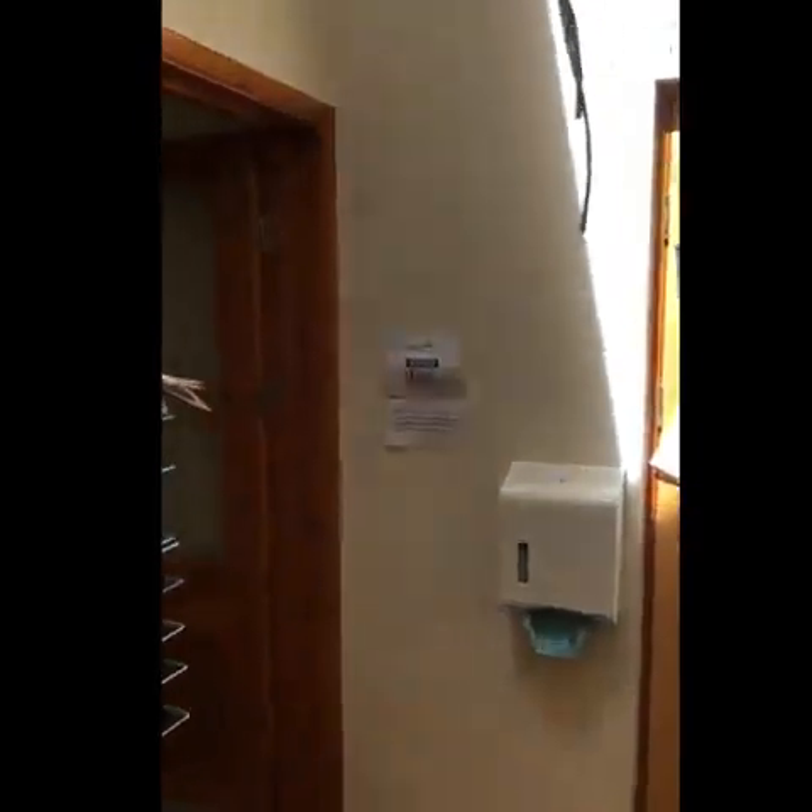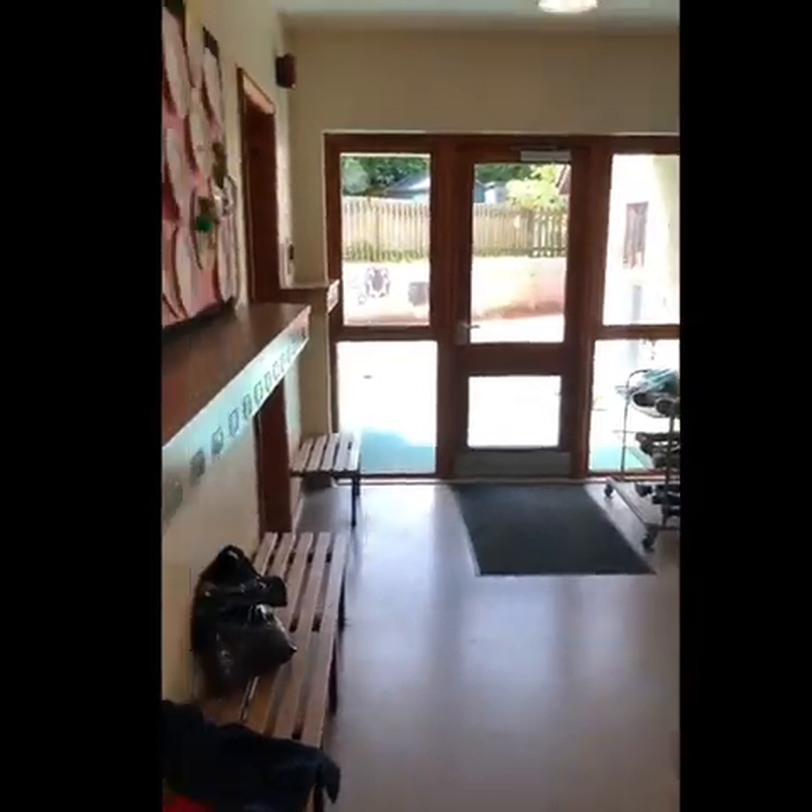This is a reception classroom. Would you like to take a look inside? Let's go! As you come in here in the morning, you will come in here to the cloakroom and put your bag, your coat and your PE kit in here. And here are the toilets.